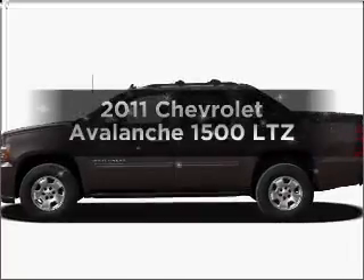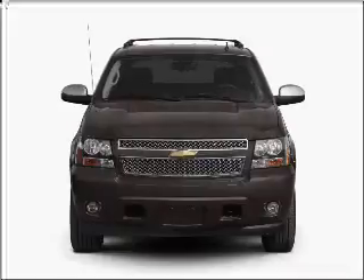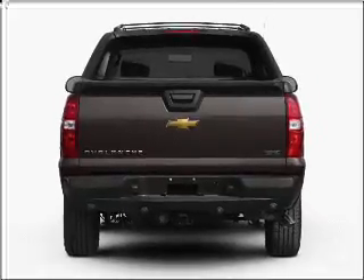Get noticed in this 2011 Chevrolet Avalanche. If you're looking for a first-rate auto, this one could be yours today. With a powerful 8-cylinder engine connected to a smooth-shifting 6-speed automatic transmission.